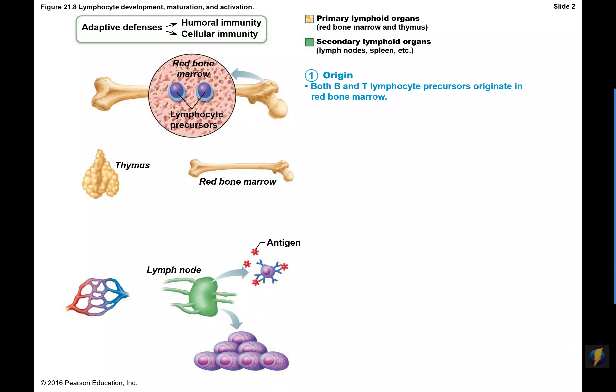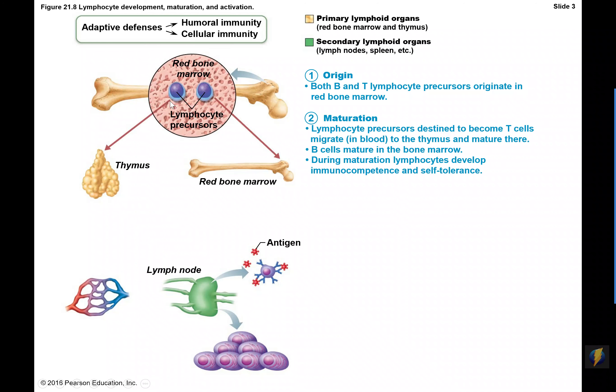Let's talk about how we get these lymphocytes. As with all our immune cells, we start in the red bone marrow with precursor lymphocytes — little proto-baby lymphocytes, baby B cells and T cells. They originate there. Some will remain in the bone marrow, but some will diffuse out and travel through the blood to the thymus. The red bone marrow and the thymus are considered primary lymphoid tissues — this is where lymphocytes mature and actually become B cells and T cells that can do something for us.